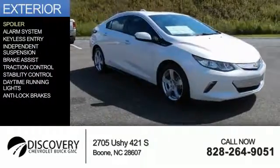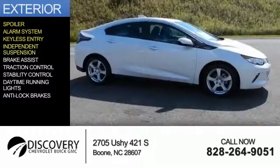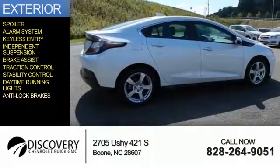The features include a spoiler, an alarm system, keyless entry, independent suspension, brake assist, traction control, stability control, daytime running lights, and anti-lock brakes.